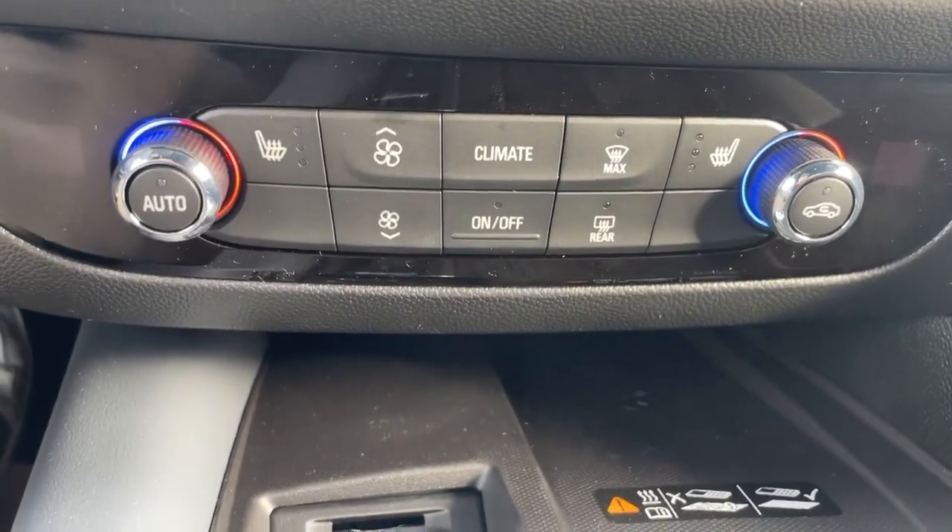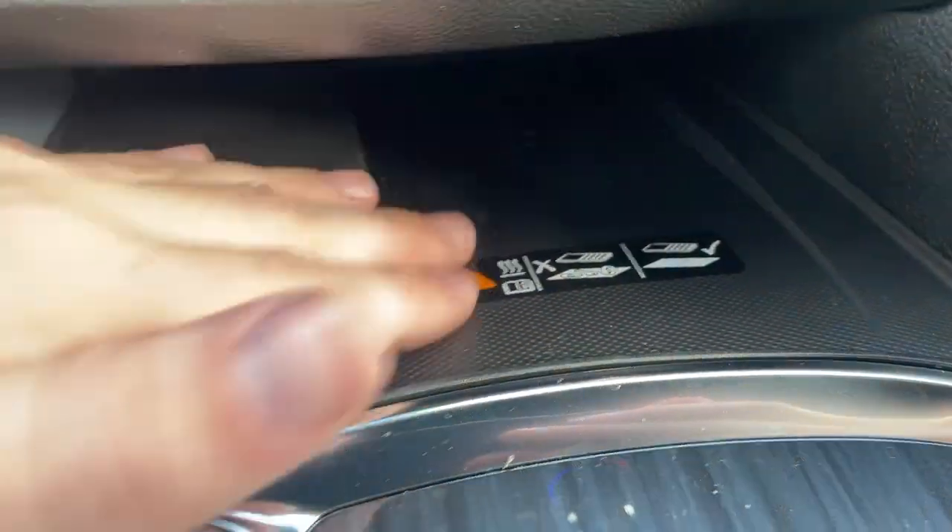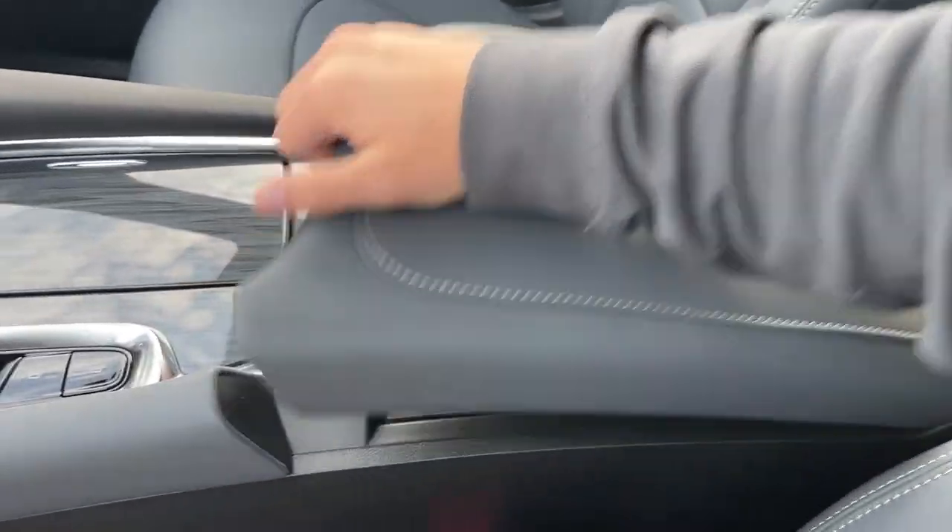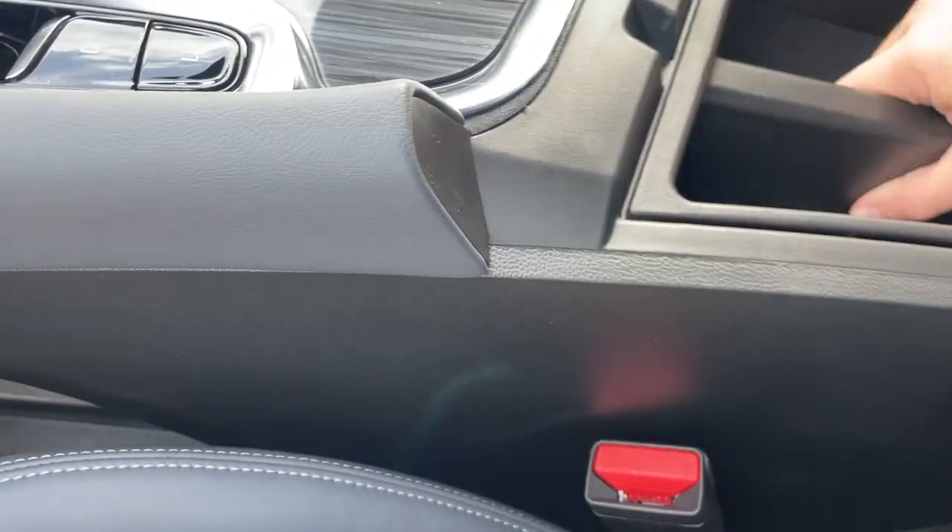Down here we have our climate control as well as our wireless charger, USB-C and USB-A plug-in. Take a look in the middle — we have two cup holders and here's the center console. We have storage above and a lot more storage below.